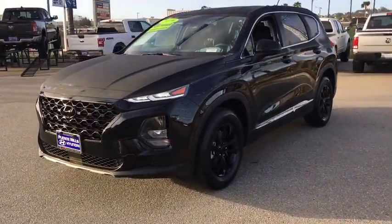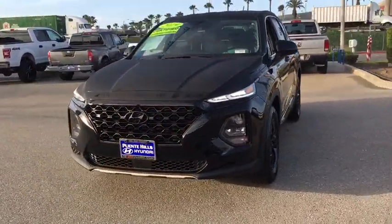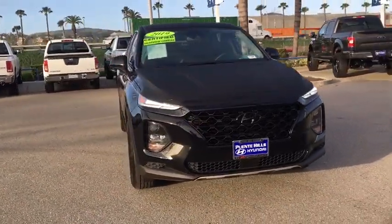2019 Hyundai Santa Fe. Style. Quality. Performance. Value. Need we say more?